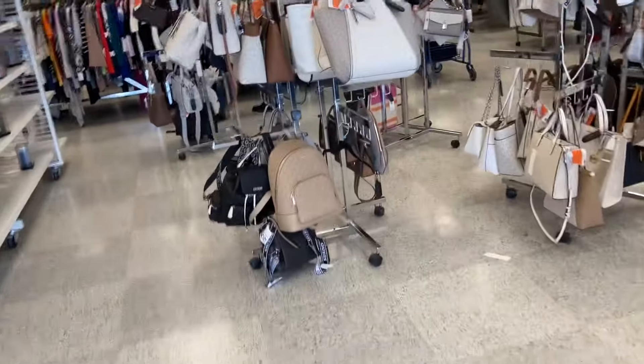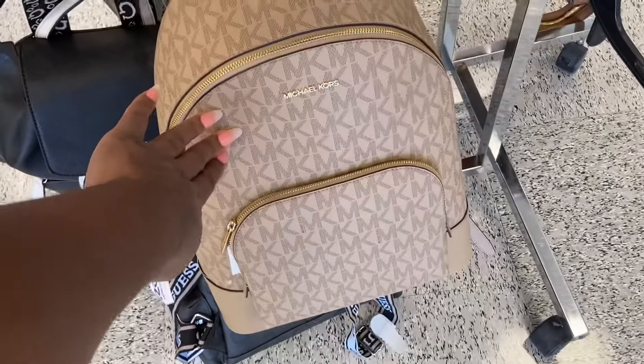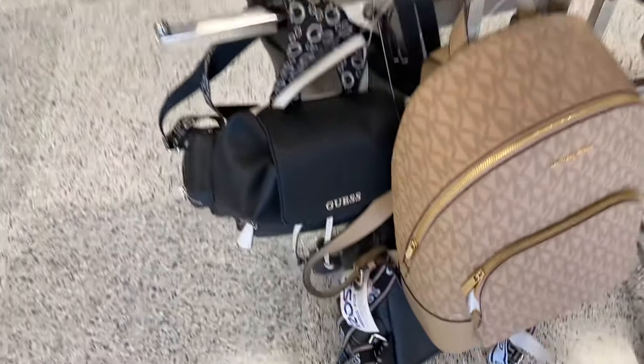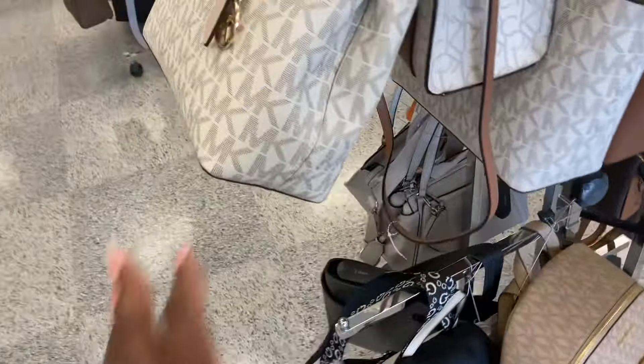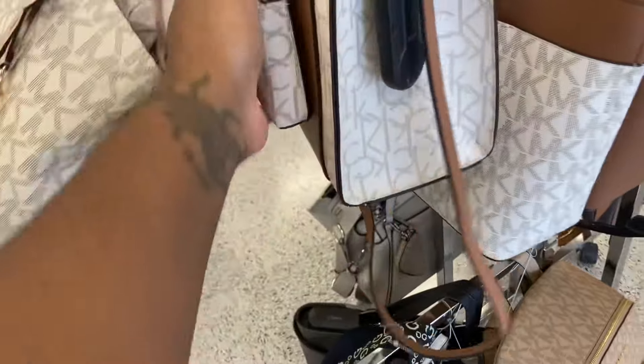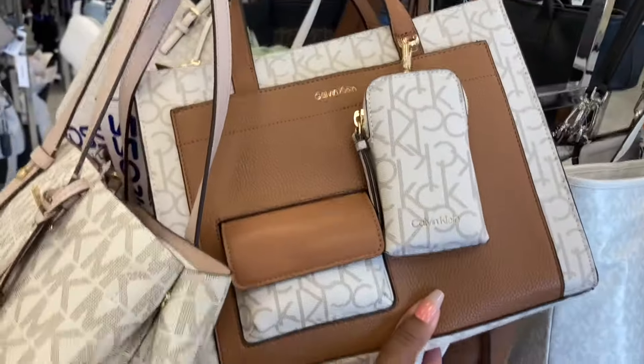We got some handbags right up in front. Look at this Michael Kors backpack. They got Guest — they got them all locked up. They got this one. What's this, Calvin Klein? This is pretty.